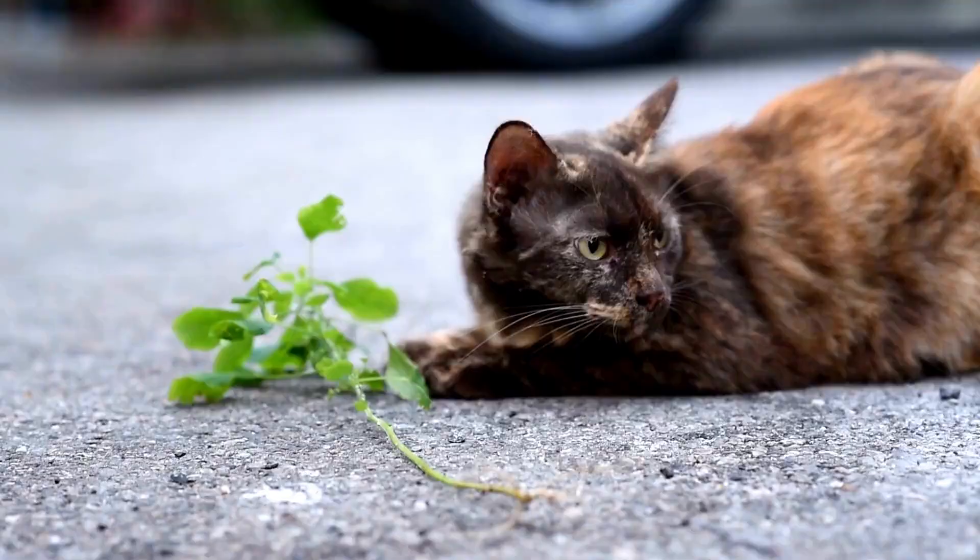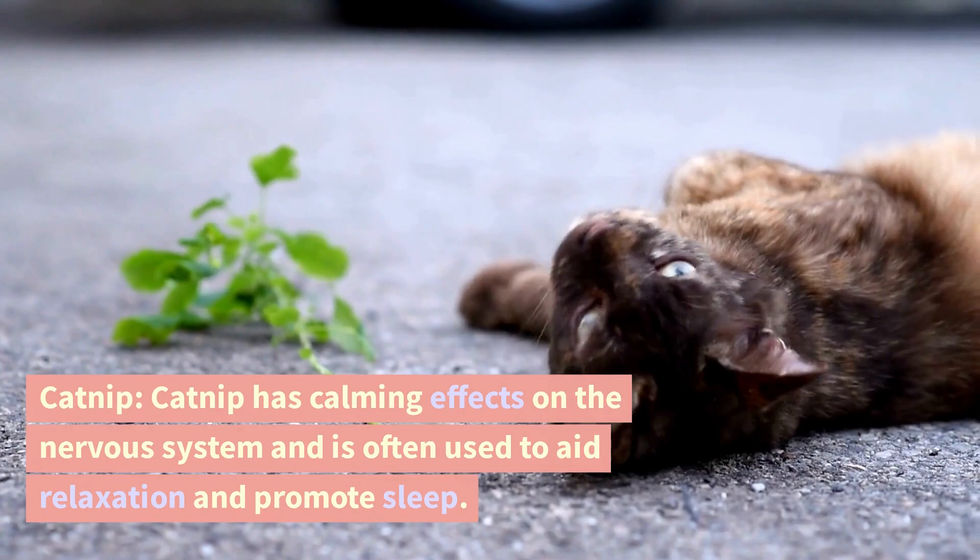Catnip. Catnip has calming effects on the nervous system and is often used to aid relaxation and promote sleep.